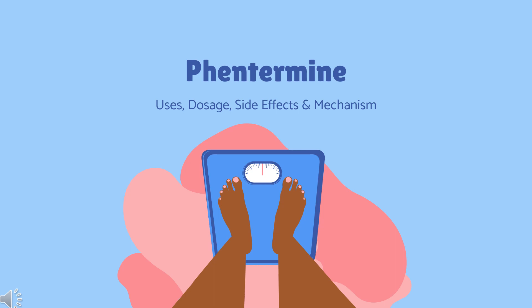Phentermine is a sympathomimetic anorectic agent used as a short-term adjunct therapy that is included in a regimen of weight reduction in cases of exogenous obesity.